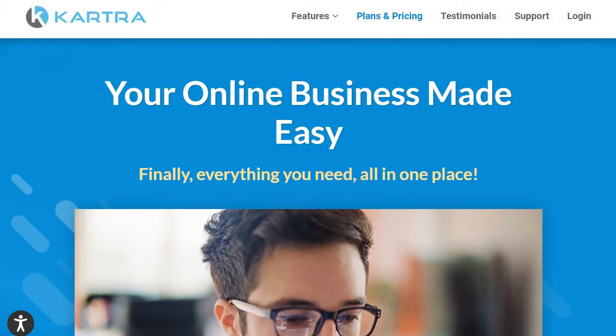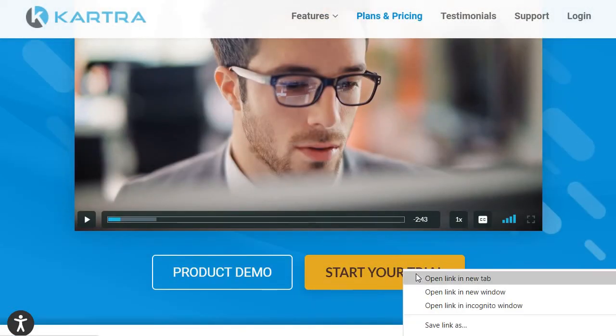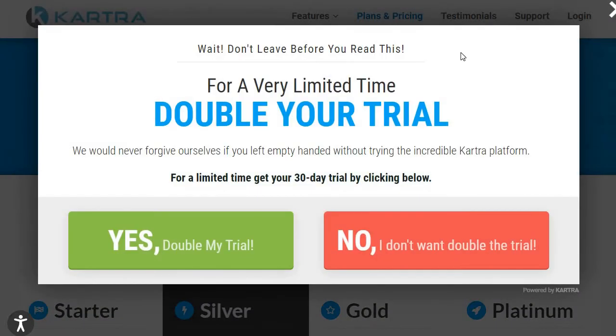Before I get into that, if you're watching this on YouTube, I'll have a link in the description below where you can get an extended Kartra trial — 30 days instead of 14. After clicking that link, scroll down below the video and click the 'Start Your Trial' button. As long as you're on desktop, wait for the page to load, then move your mouse to the top of the page. For a limited time, you can double your trial — a nice bonus alongside this comparison.